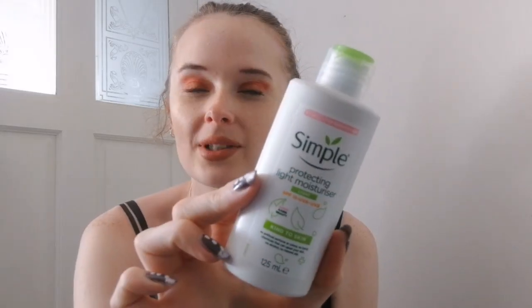This is where the next two products were slightly more expensive. The next one I got was the Simple Protecting Light Moisturizer — SPF 15, UVA and UVB protection. This one comes in a box and it is cruelty free, though it doesn't say anything about being vegan. It says: apply every morning on face and neck; for best results, use after the facial wash. This one was £3.45 for 125ml. I believe it's more expensive than the usual moisturizer because it has the SPF in it. I thought it'd be nice to just get one with SPF to be on the safe side.